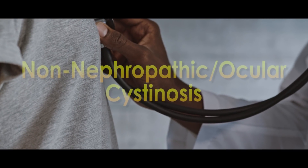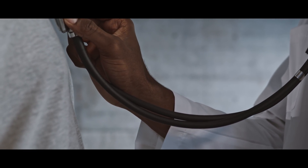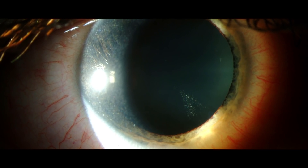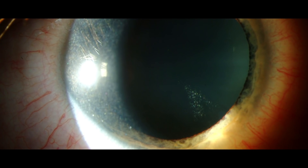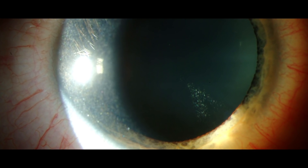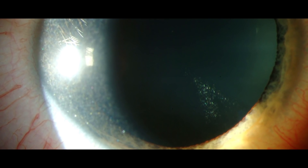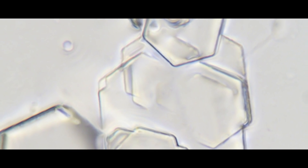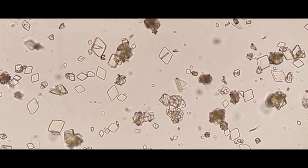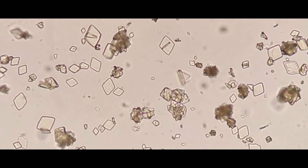The last form, Non-Nephropathic or Ocular Cystinosis, results in the mildest symptoms. Crystals form in the cornea with this type, and result in the accompanying phobia of light. Unusual growth rates and kidney malfunctions don't usually occur. Those crystals actually form in a different way to Eduardo's image too — they are hexagonal in structure and colorless. As such, they can be difficult to tell apart from uric acid crystals, which is the stuff urine is partially made up of.